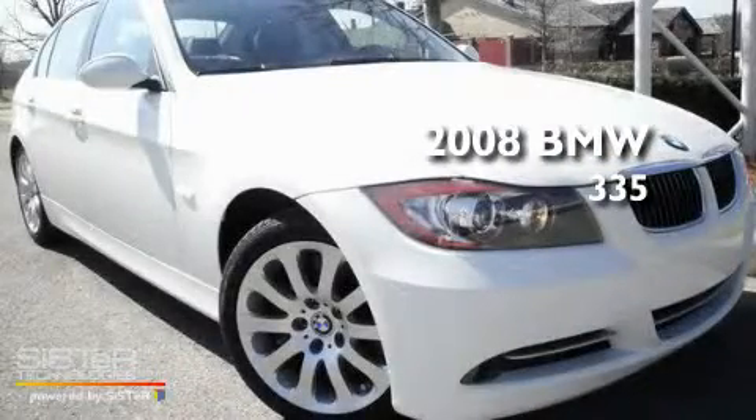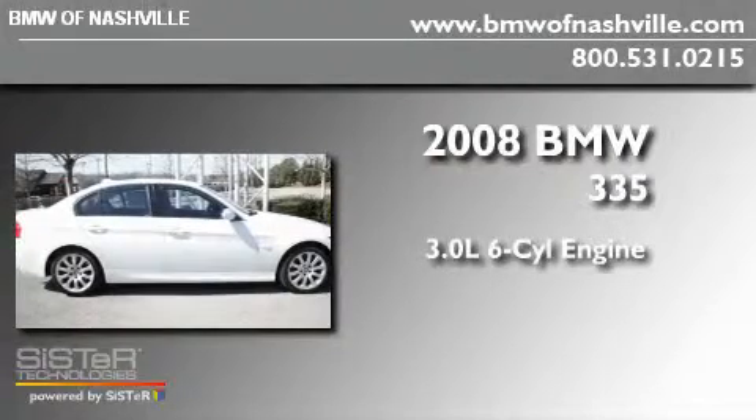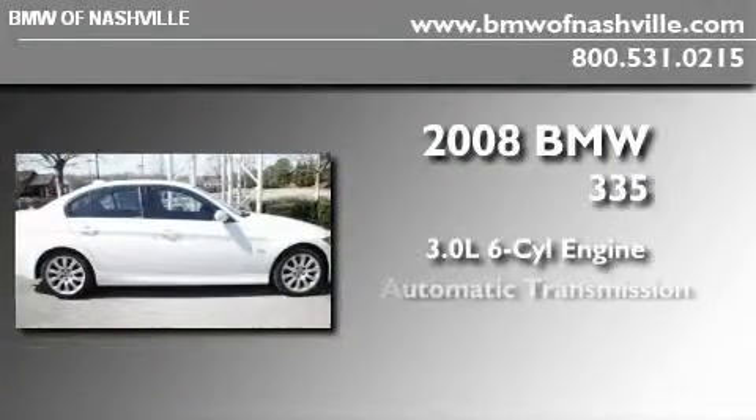This is a certified pre-owned 2008 BMW 335. It has a 3.0 liter 6-cylinder engine and an automatic transmission.